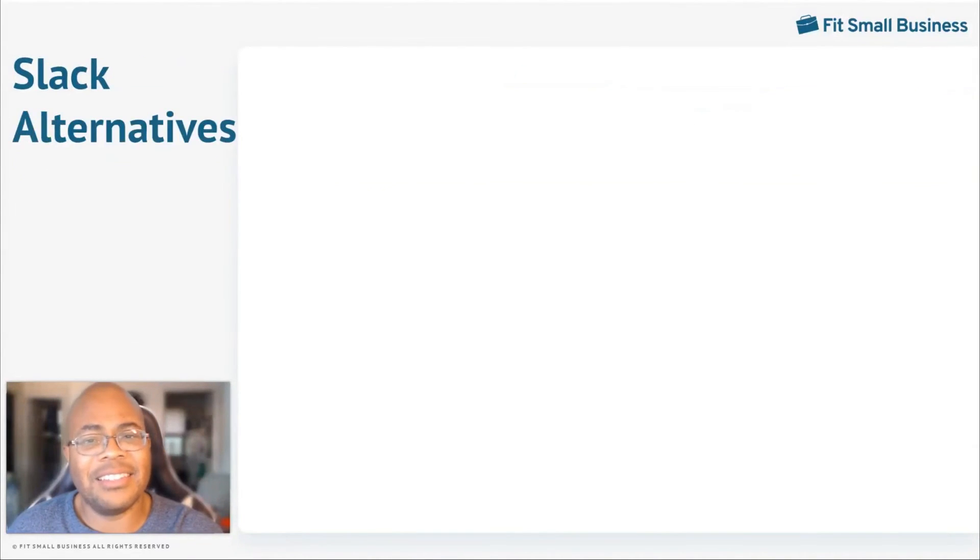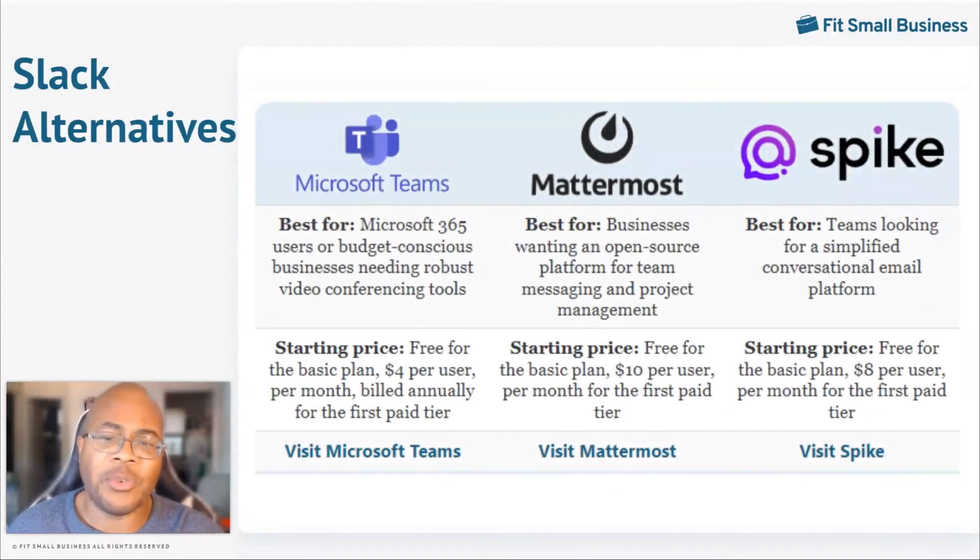Slack is an excellent team messaging app, but it doesn't have everything that a team may need to manage communication. Some alternatives to consider include Microsoft Teams, which has a robust set of video conferencing tools at a fairly low price point — there is a free plan, but paid plans start at only $4 a month per user. Mattermost is an open-source platform ideal for messaging and project management, with paid plans starting at $10 a month per user. Spike is a great option for teams looking for a simplified platform, with paid plans starting at $8 a month per user.